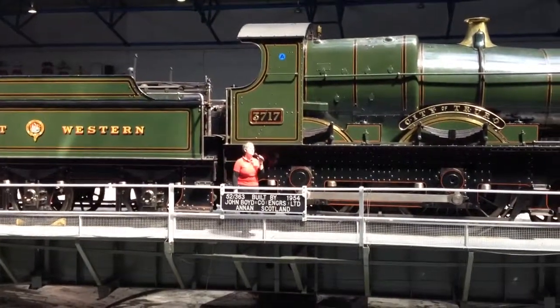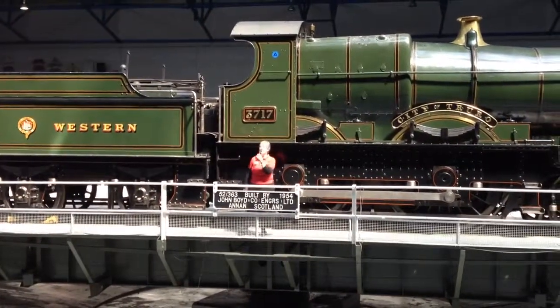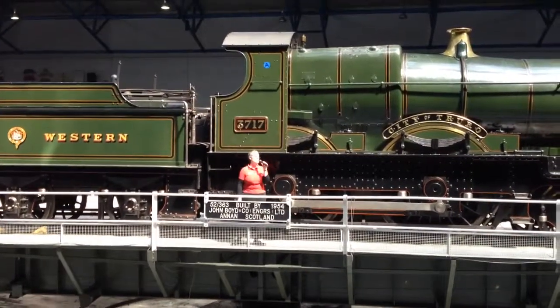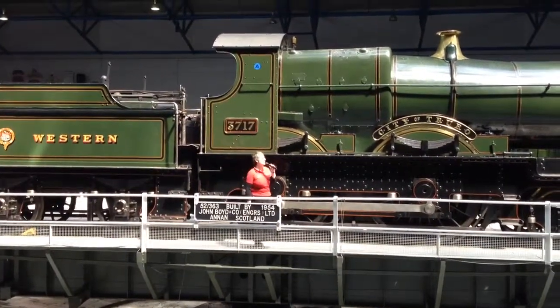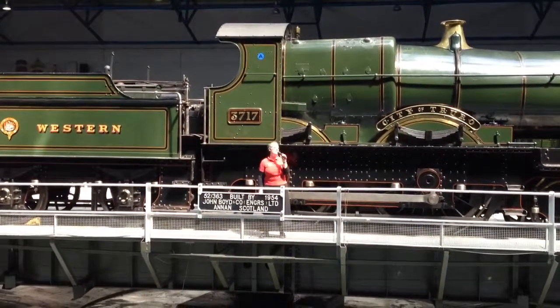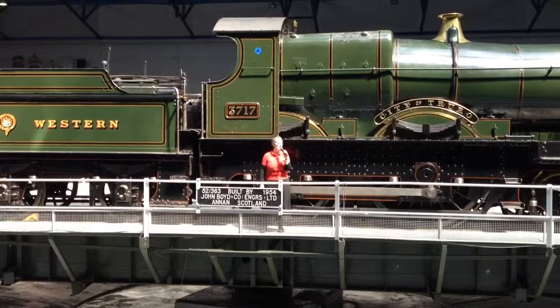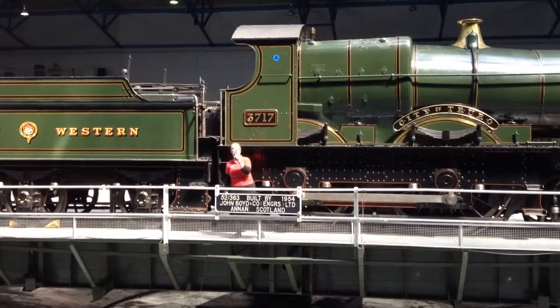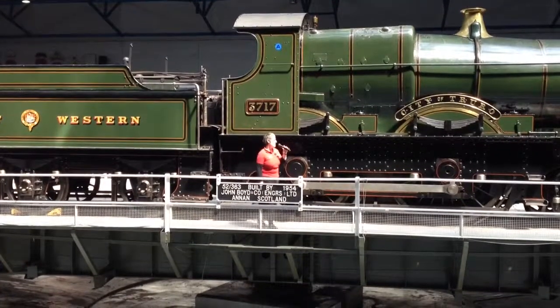The hall that you're standing in has always been the hall of the National Royal Museum. This hall was a busy working engine shed built in 1877, so it would look very different to how it looks today. The roof was much lower, it would have been very dark, very dirty and very smoky.